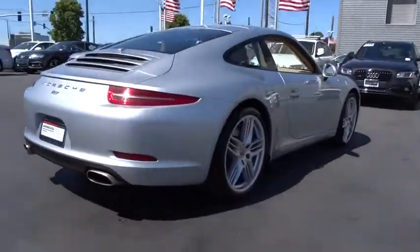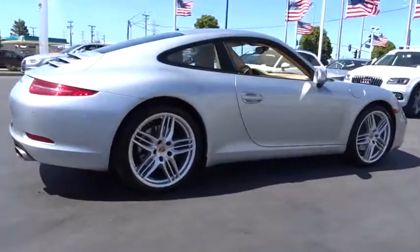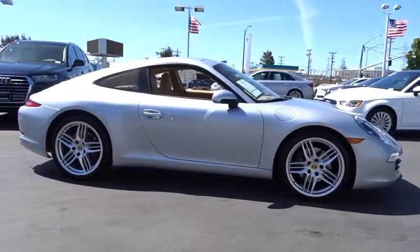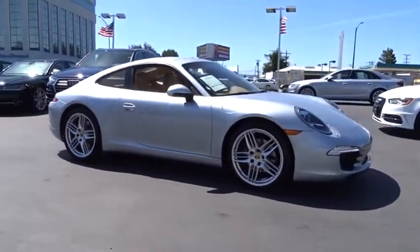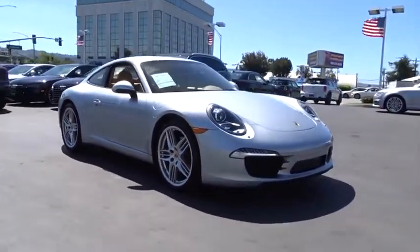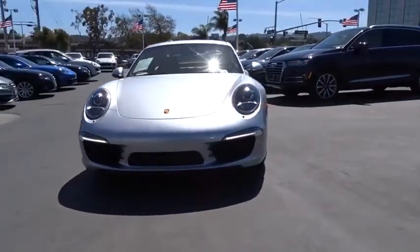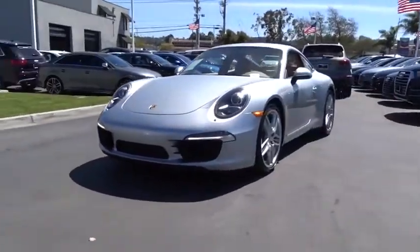This vehicle has less than 15,000 miles. Great options include Bluetooth. This vehicle is Carfax certified, one owner, and qualifies for the Carfax buyback guarantee. This beauty is sure to make you the talk of the neighborhood, so call or drop in for a test drive today.